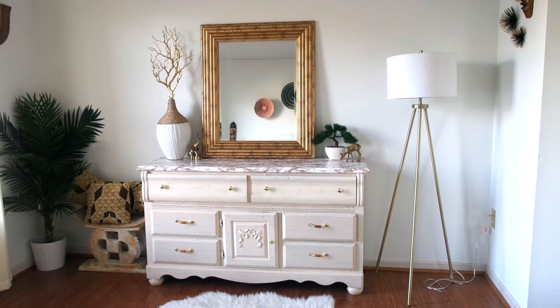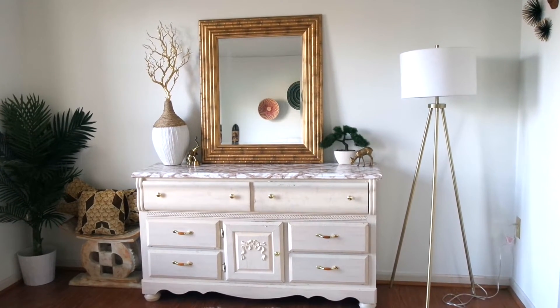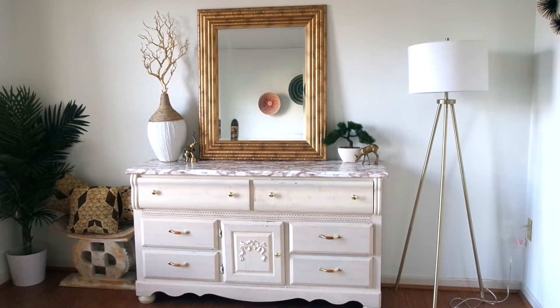So starting off, we have my vanity area. This is where I do my makeup majority of the time. If you also notice the section to the left, that's usually where I film my videos.